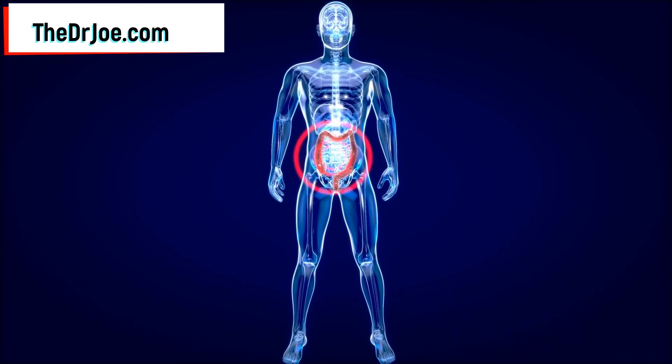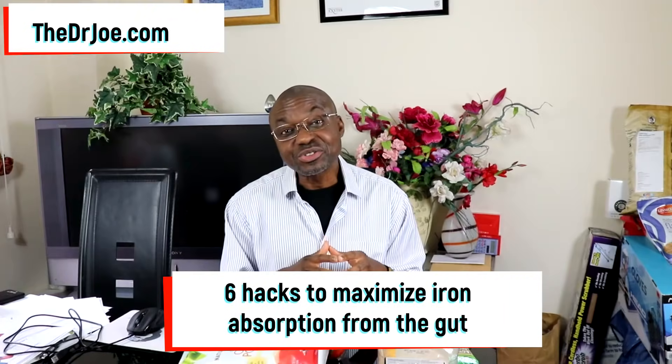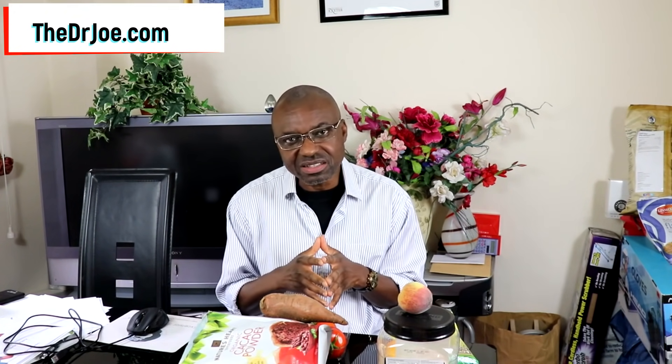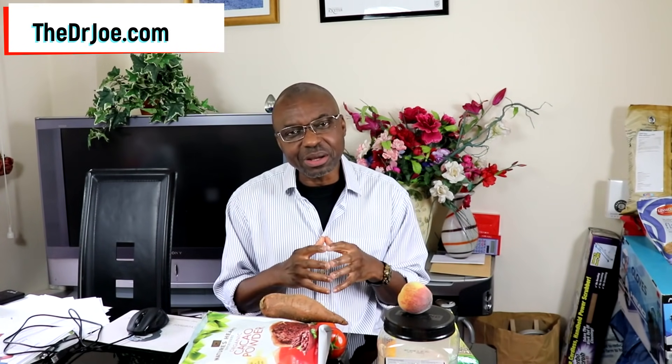But do not despair, because in this video I'm going to show you 6 hacks that you can employ to improve your Non-Heme Iron absorption from the intestines. I'm also going to give you a practical demonstration on how to go about maximizing your Non-Heme Iron absorption. Here are 6 tips to help you boost your iron absorption by at least 300%.